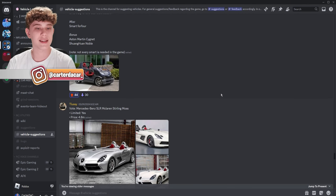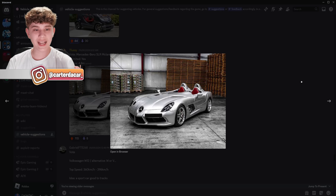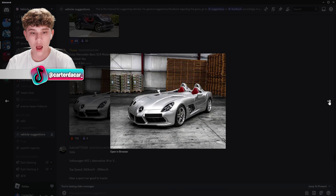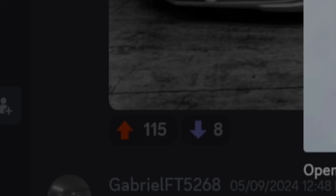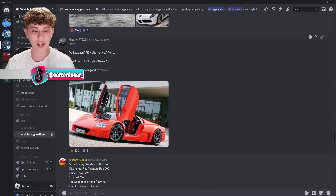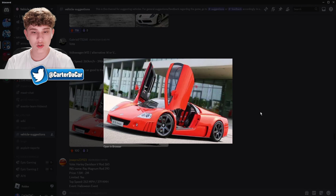Why does this one have 30 dislikes? We gotta like this — this thing would be amazing. The Mercedes-Benz SLR McLaren Sterling Moss. This one is stunning — 115 likes. This might have the most likes so far today.